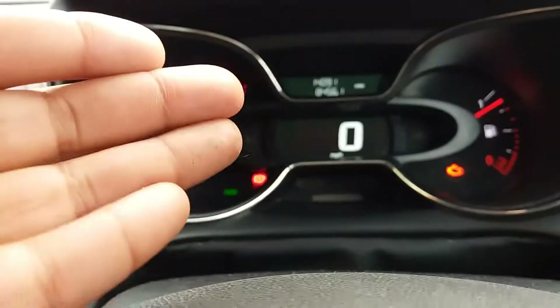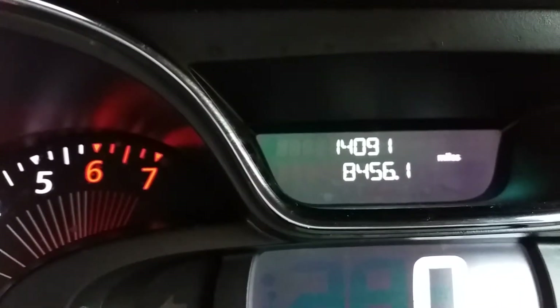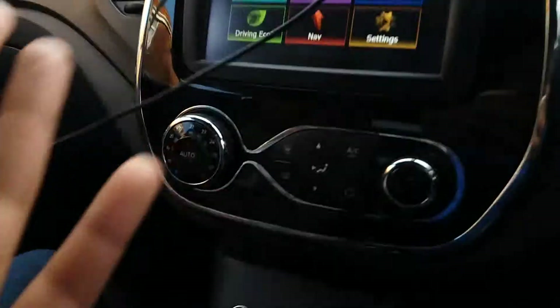We have the normal gauges — it's got about 8,456 miles on it so it's nearly new. We have the speedometer, the miles per hour gauge just there. We have the heaters — all normal — and some lighting controls up here as well.